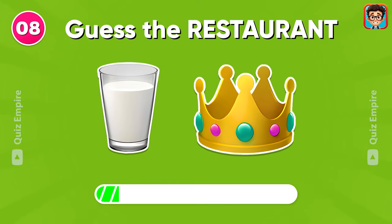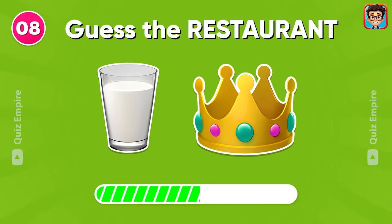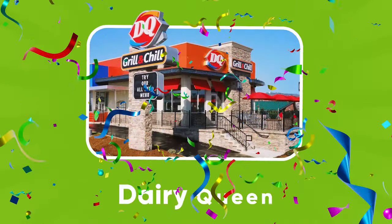Let's move to the next one! Dairy Queen!